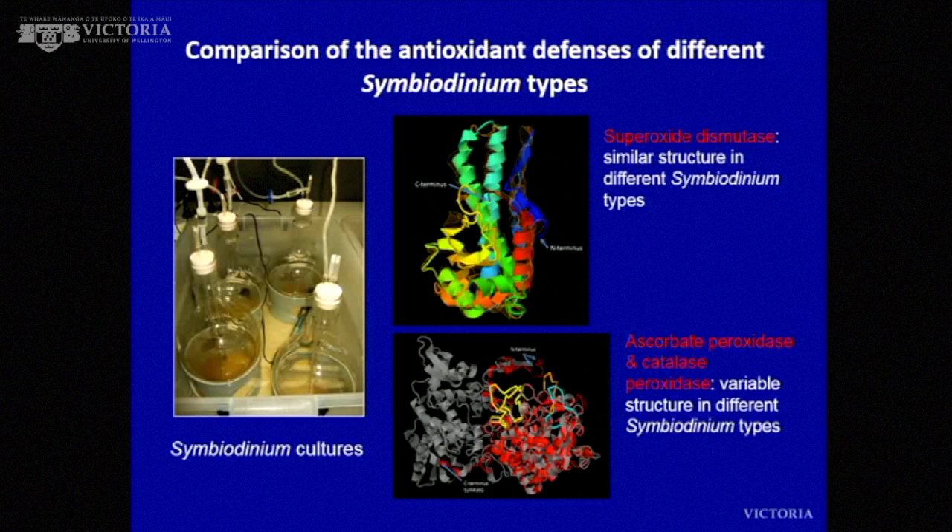We looked at these algae in isolation, growing them in flasks. We wanted to learn a little bit more about the antioxidant defenses — are they the same in different types irrespective of thermal stress? We measured how many antioxidants there were and looked at their structure. Some examples: superoxide dismutase, which gets rid of hydrogen peroxide, shows similar structure in the different types we looked at. However, two other types of antioxidants — ascorbate peroxidase and catalase peroxidase — have a variable structure in different types of these algae. So all algae are not equal, and they have different antioxidant defenses.